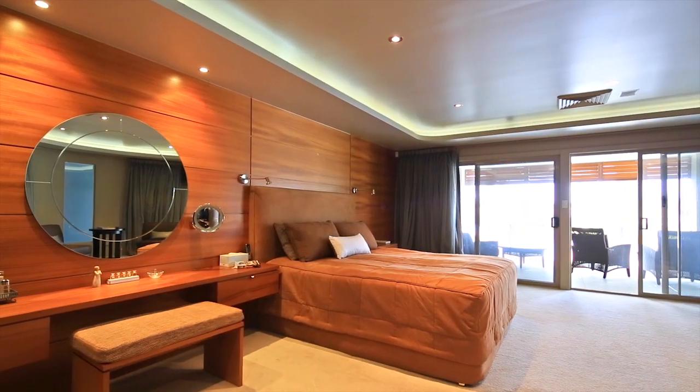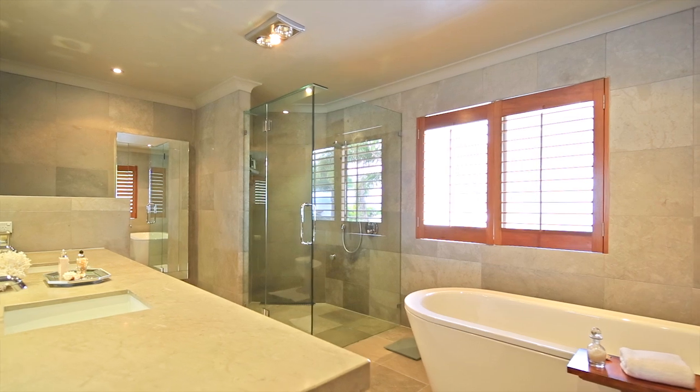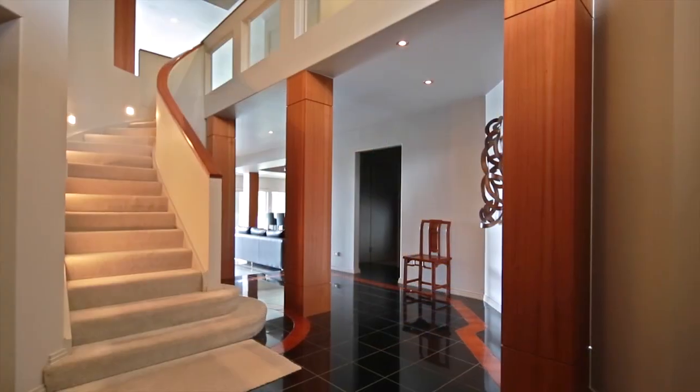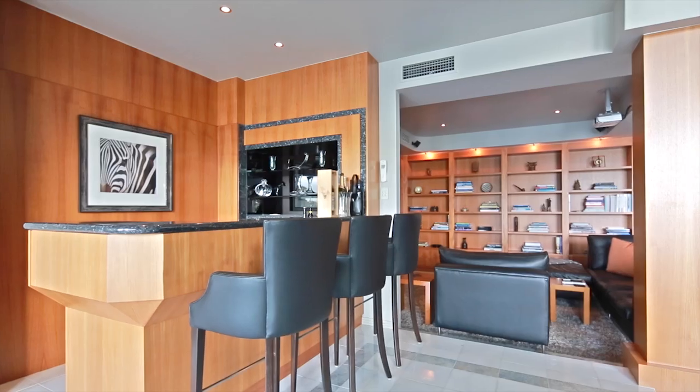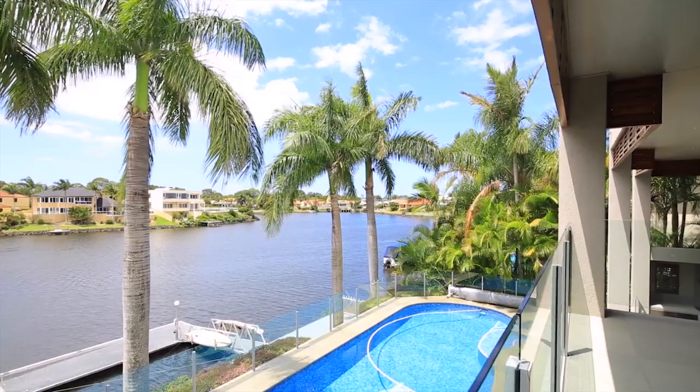It offers five spacious bedrooms, two with en-suites and views across the water, double height void ceilings, and an open plan design that still allows for separate living spaces — TV areas, formal dining, and informal lounge — with all living areas overlooking the pool and the waterways.